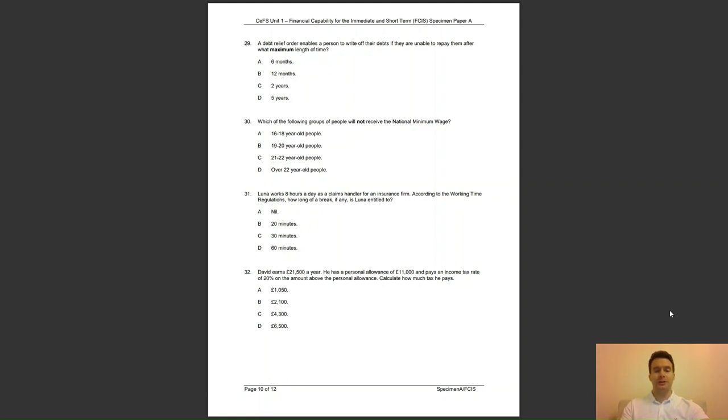Question 30: which of the following groups of people will not receive the national minimum wage? Is it A, 16 to 18 year olds; B, 19 to 20 year olds; C, 21 to 22 year olds; or D, over 22 year olds? The answer to question 30 is D — over 22 year olds are entitled to a national living wage.